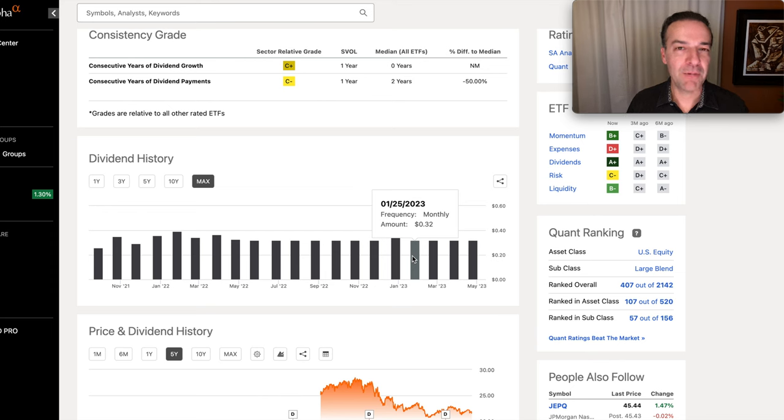Please understand this is not a recommendation for you to buy this. This is a highly volatile ETF that is still very new. If you decide to invest in it, please be very careful and know what you're investing in before you put your hard-earned money into it.